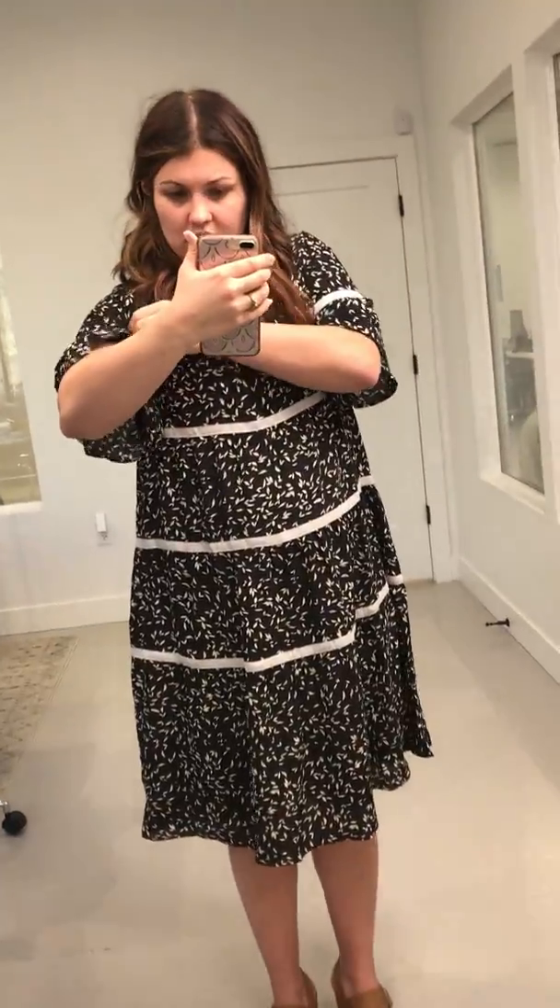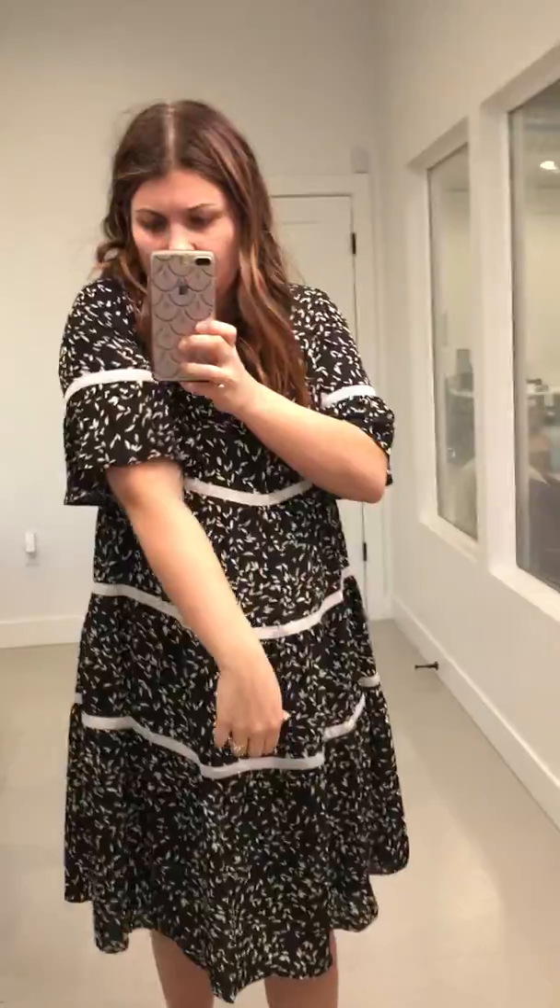I'm wearing a sports bra so I can't say much for the chest, although if I were to pull it out I've got some space. This dress is lined — the whole dress does come lined — so you do need to account for the fact that there is another layer underneath. The lining actually comes down to about this gray line here.